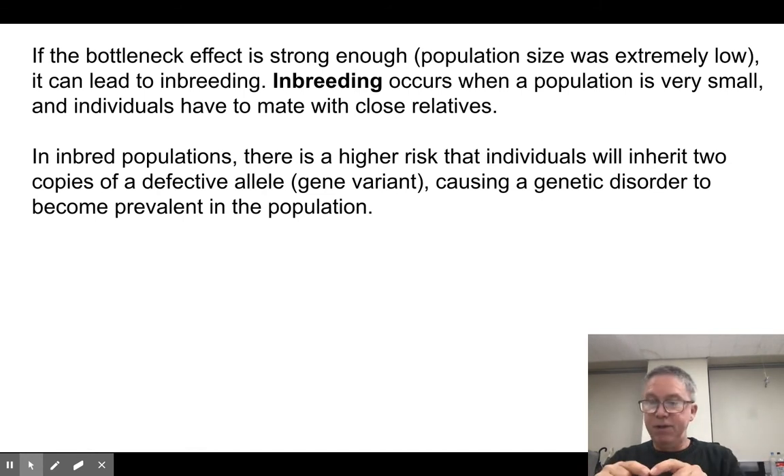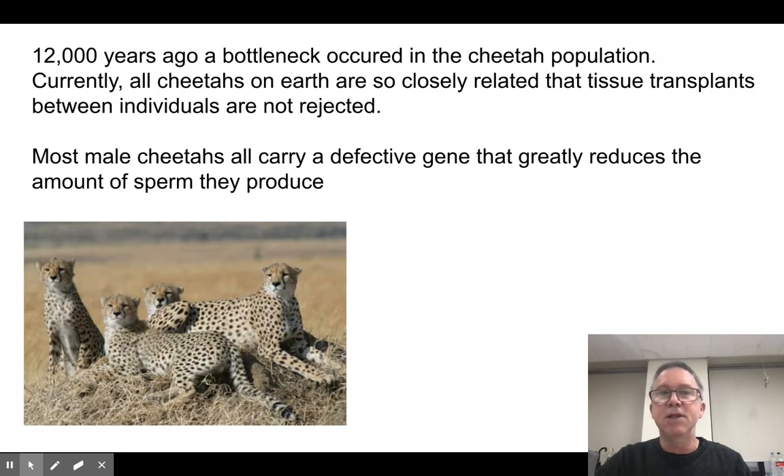The problem is if you get two copies of the recessive gene that has a problem, you don't have a backup copy — you're going to have whatever that problem is. In inbred populations, you greatly increase the odds that individuals will inherit two copies of this flawed allele, or this gene variant that's going to cause a genetic disorder. And then we notice the whole population tends to be suffering from whatever this genetic disorder is. So let's look at a couple of examples.